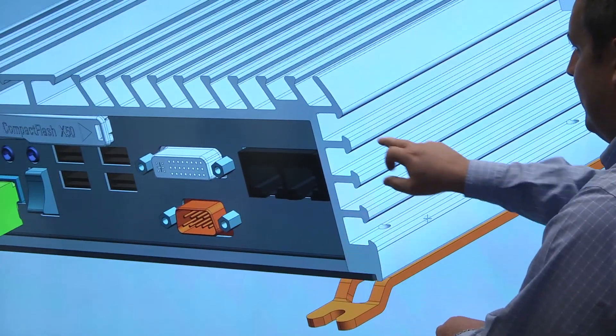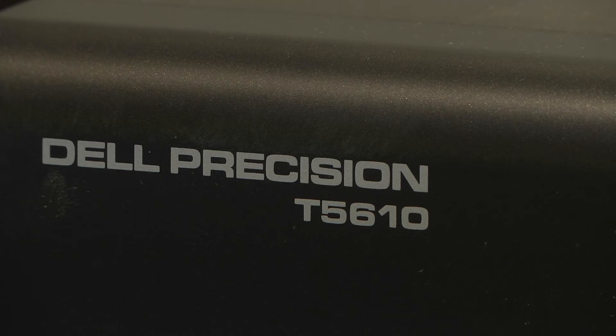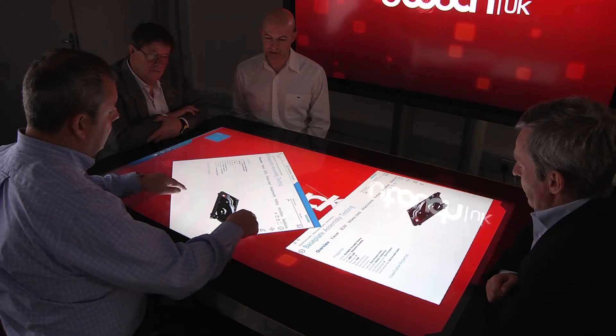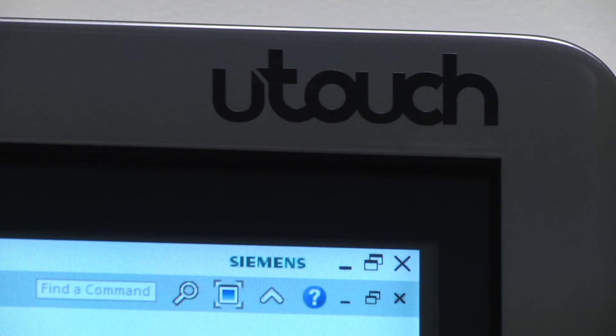The performance of the Dell Precision Workstations, with the help of AMD FirePro GPUs and the U-Touch interactive features, really brings a new and very interactive experience that can provide improved productivity for engineers and designers today.